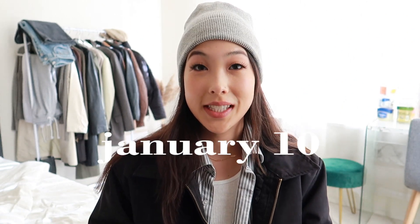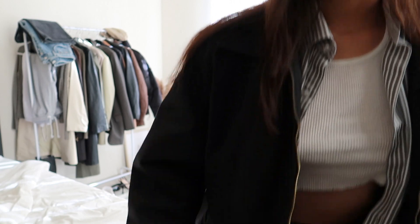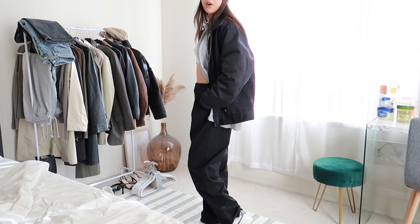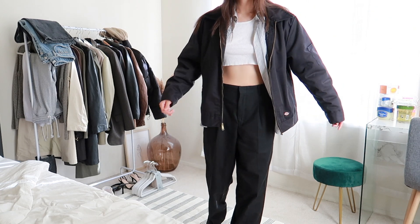Today's outfit is definitely more on the masculine side. I decided to do some layering — I'm wearing a white and gray striped button-down with a black Dickies bomber-style jacket on top, a white tank top that I cut to crop, and a gray beanie. For pants I'm wearing black wide-leg trousers that I thrifted from Goodwill, and for shoes just my Air Force Ones.